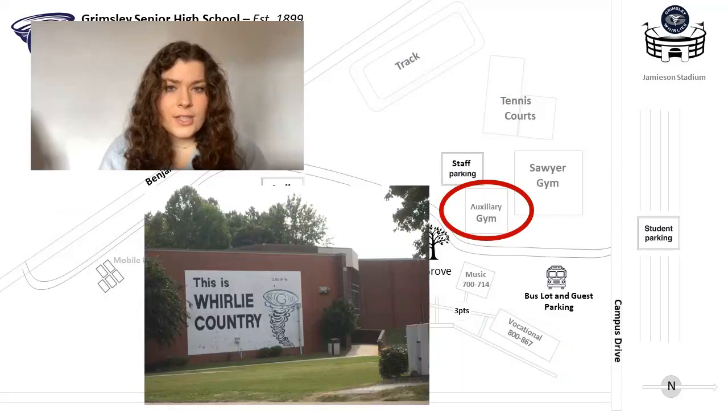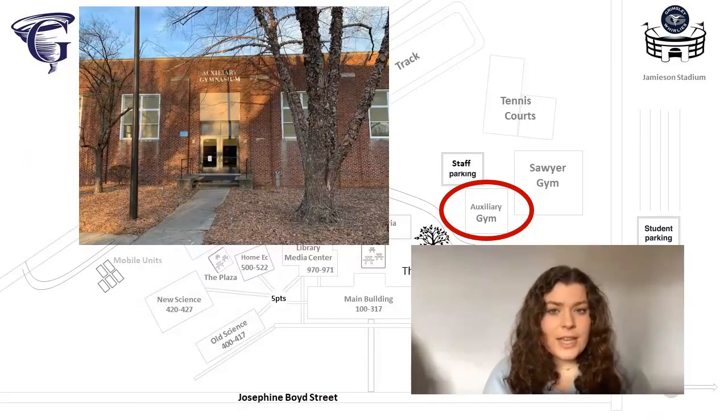"This is Whirly Country" is painted on the side of the Ox Gym. This was the original school gymnasium and the weight room can be found in the lower portion of it. This building is now used for taking school pictures, blood drives, indoor sports practices, and art shows. This year, Ms. Thomas's history class will occupy the only classroom in the building.